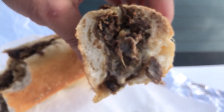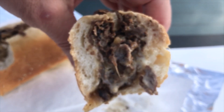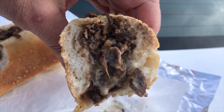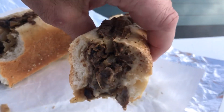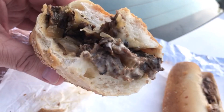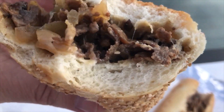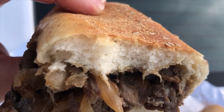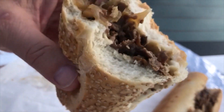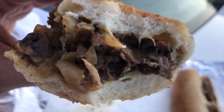The roll — I don't like this roll. It's dense, like a weird dense. It eats a lot breadier than it looks. A lot of flavor, great taste, but the roll is a problem.